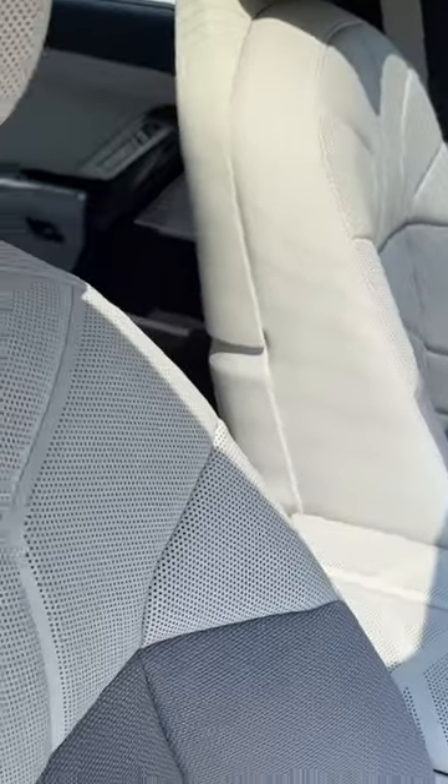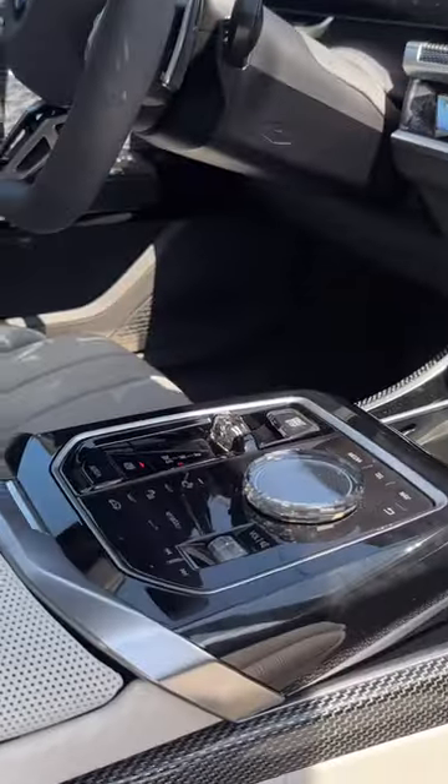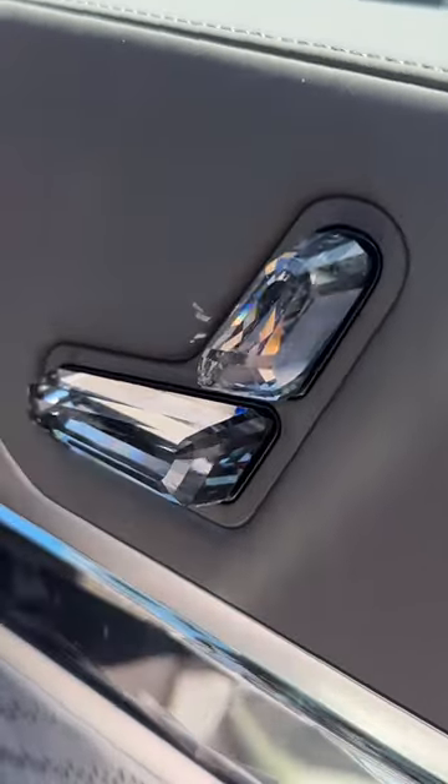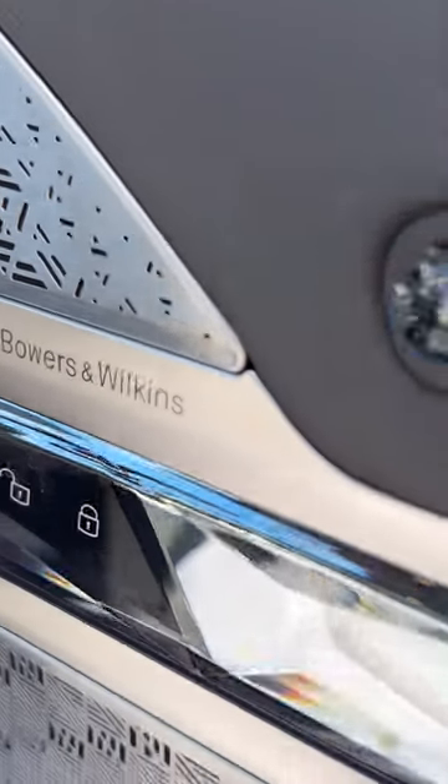Inside, you have a large curved display, cashmere-covered seats, and the interaction bar right there with plenty of crystals all around. There's an M Sport steering wheel with a flat bottom, more crystals on the doors, and of course the Bowers & Wilkins audio system.